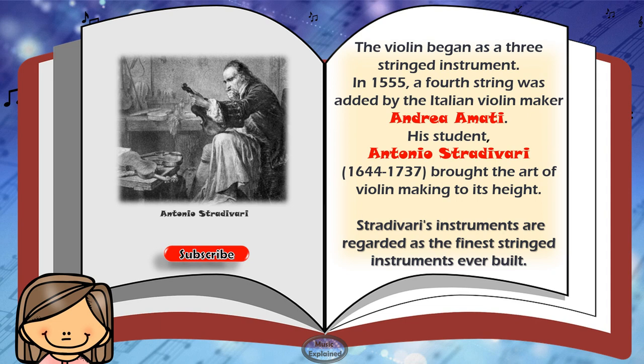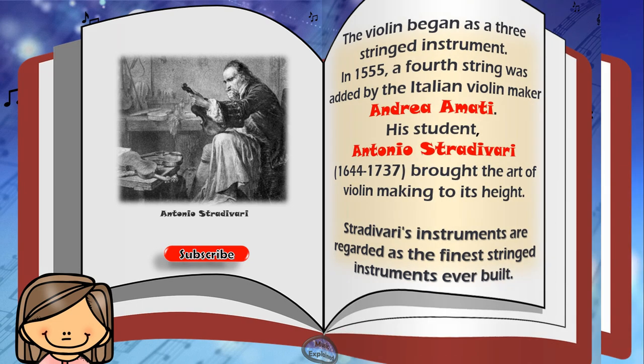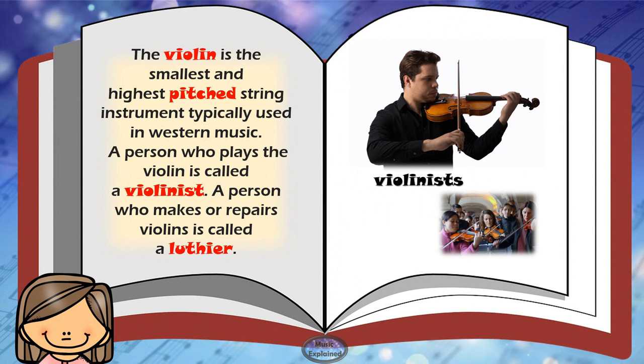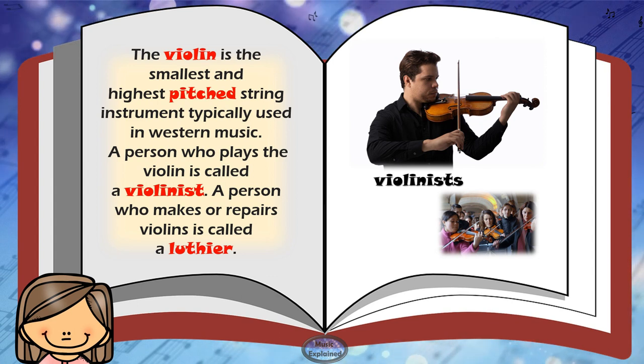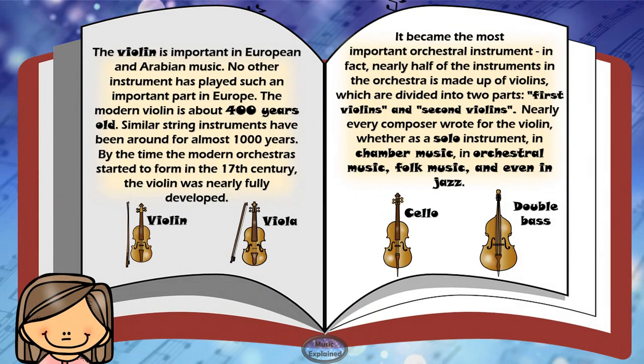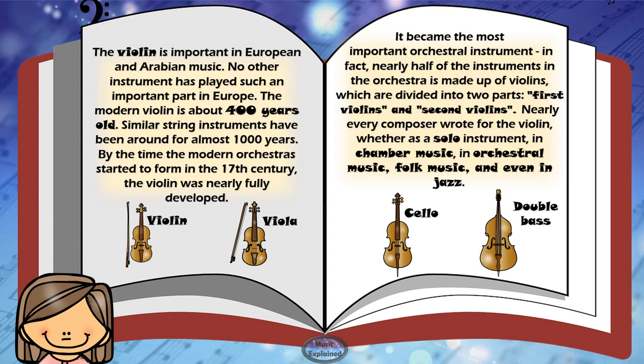The violin is the smallest and highest pitched string instrument typically used in Western music. A person who plays the violin is called a violinist. A person who makes or repairs violins is called a luthier. The violin is important in European and Arabian music. No other instrument has played such an important part in Europe.